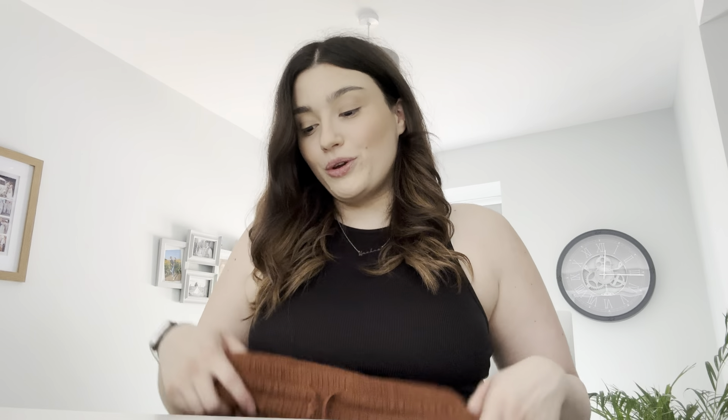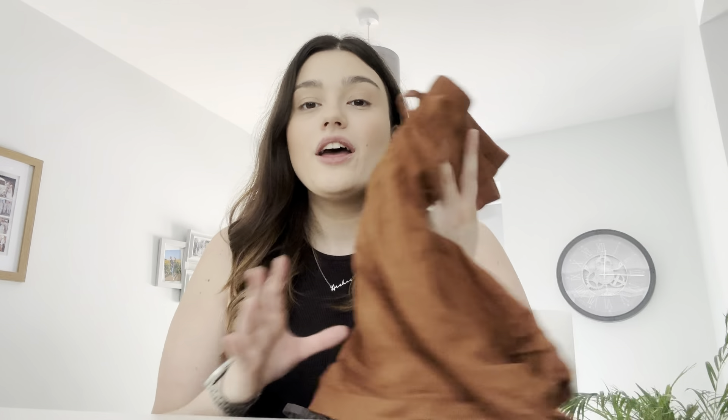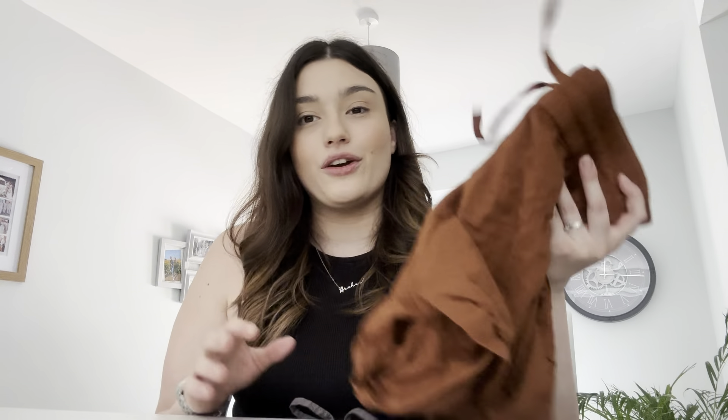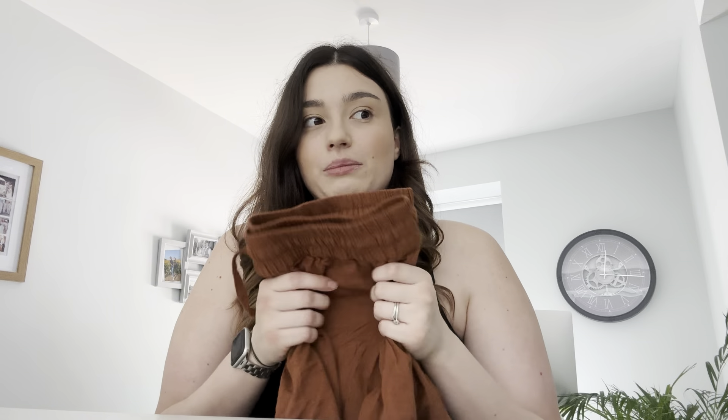You can pair them with a basic racer top, a camisole, a tank top, or a normal t-shirt — they're a go-to piece, really simple and straightforward. I also find I'm not getting overly hot wearing them. There's nothing worse than shorts that feel a little thick around the waist area and make you hot, so these are definitely one of my go-tos.